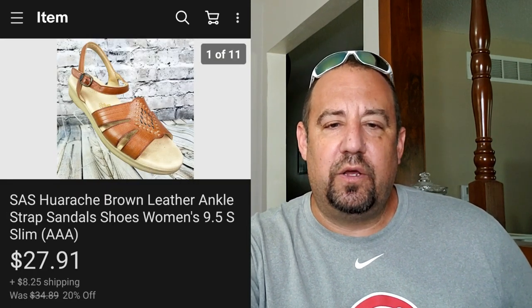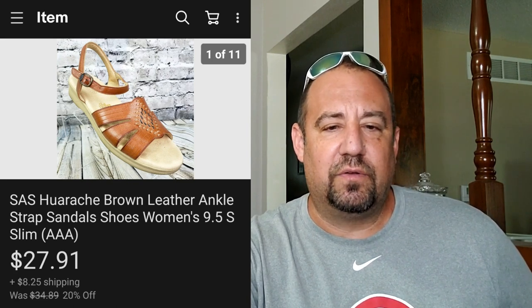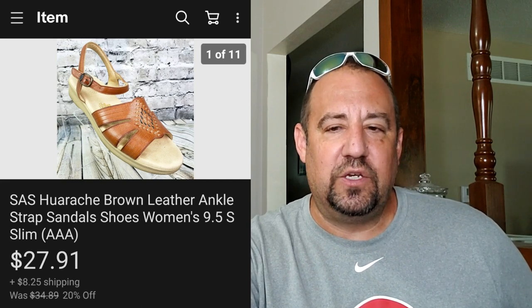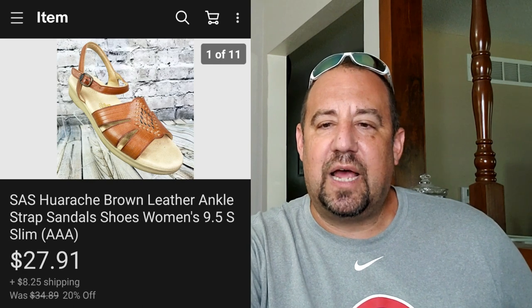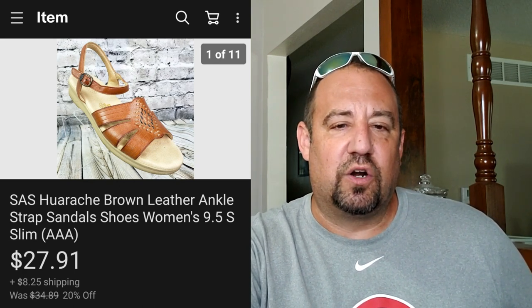Here's a pair of SAS - San Antonio Shoe Company - Huarachi brown leather ankle strap sandals. Nothing crazy. I got these at a little charity thrift store and paid two bucks for them. They sold for $27.91 and they paid shipping on top, ending up at $38.56 total. Nice little return there.